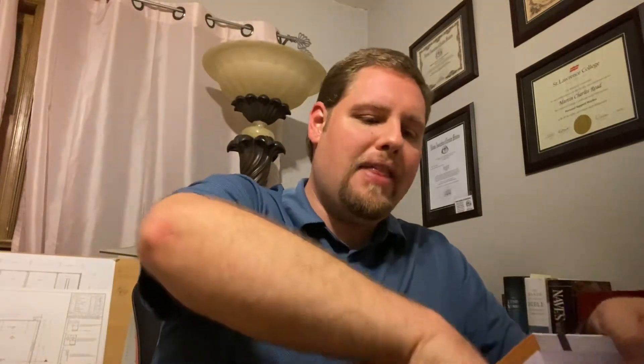It is a nice clamshell box. You open it up and you get a nice brown — this is a genuine leather edition. There are other options available; I got the brown one. So this is what it looks like. The spine — the Open Bible, KJV.